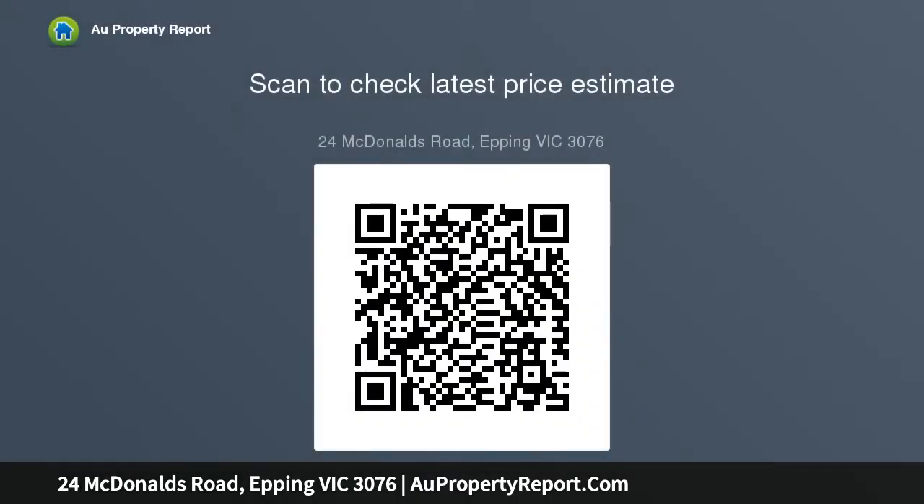Additional space suits a boat or caravan. Extras include ducted heating, evaporative cooling, and a garden shed, to name a few. This is the perfect starter in a great location — inspections will definitely impress. Call today to book a private inspection or online auction.